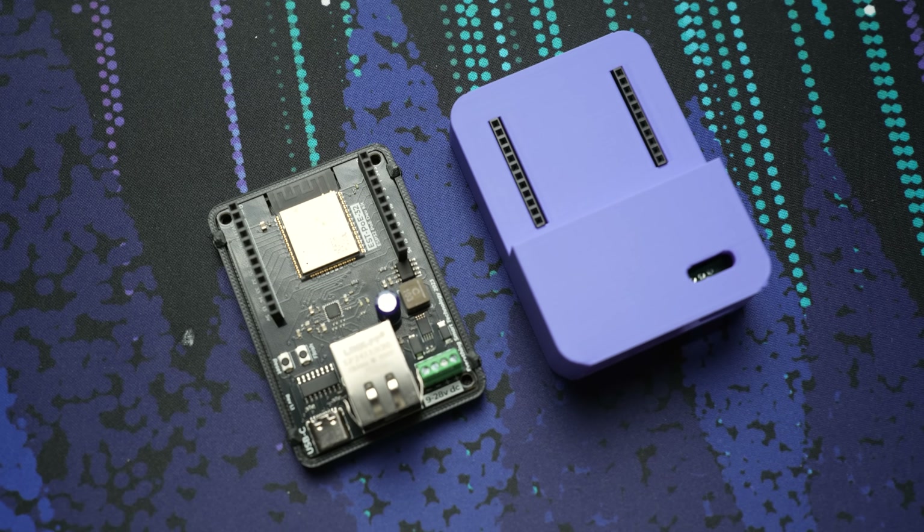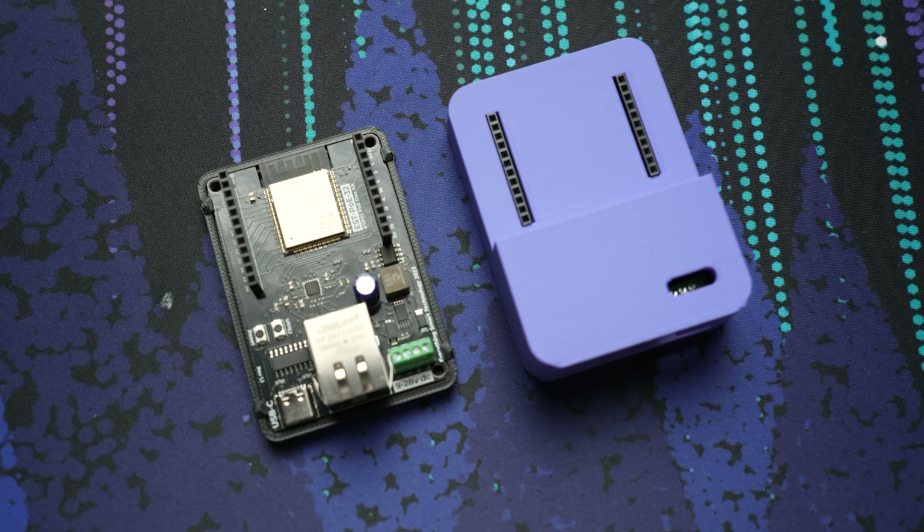We've actually been adding other products to our lineup too, like our brand new Power Over Ethernet Dev Kit — really love this thing. We also have the Home Assistant Green and the SkyConnect 2 on the shop, as well as some other dev kits if you want to add them to your discounted EP1 and save on shipping. Thank you so much for continuing to support me and buying the products — I feel incredibly lucky to be able to do this.